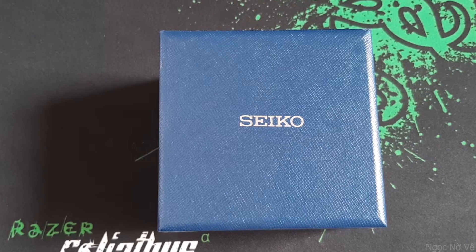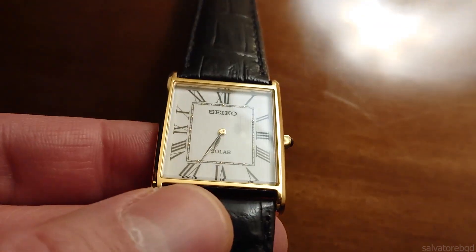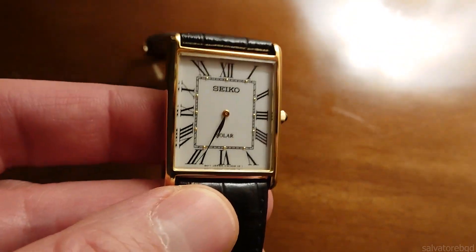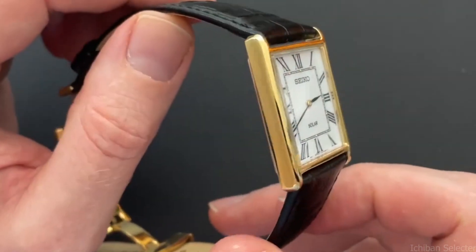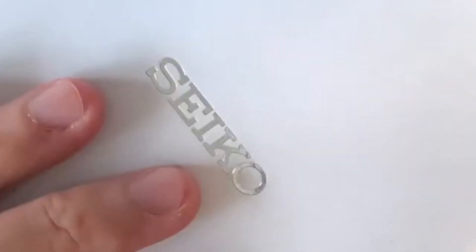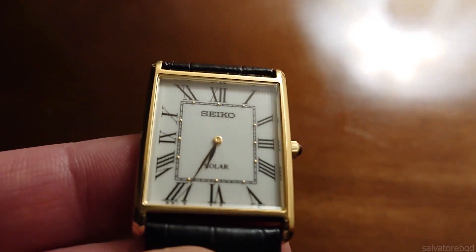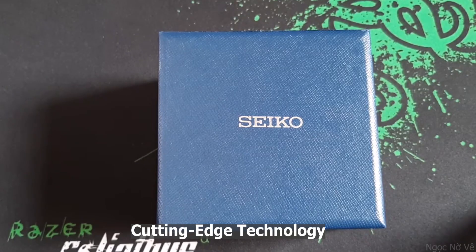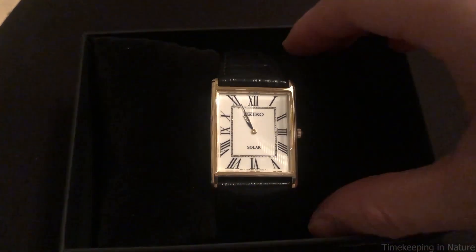In today's video I will cover the Seiko SUP 880. The watch is a classy dress watch for formal events that is clean, refined, and elegant. It is especially ideal for people who prefer elegant timepieces to big bulky sports watches. It is also a solar watch, and this is an intriguing mix because it combines old and classic design elements with cutting-edge technology.